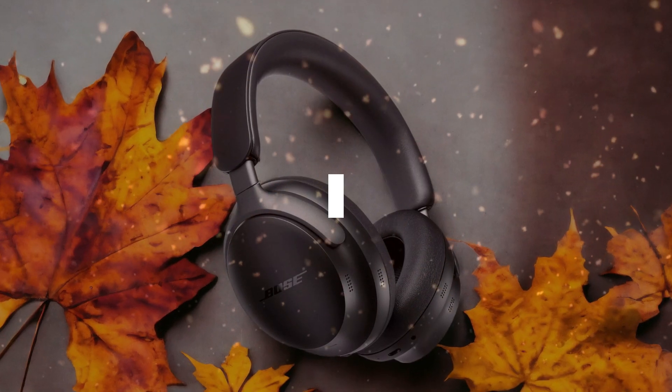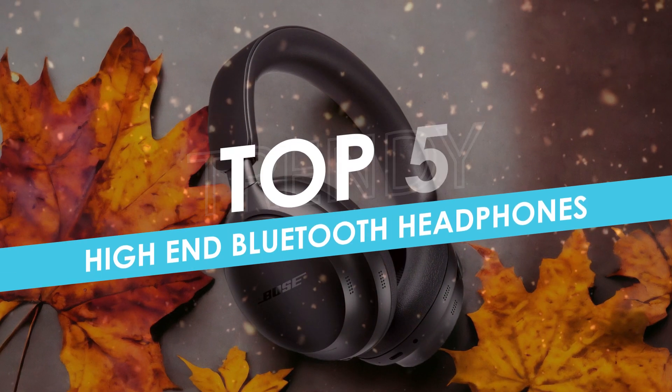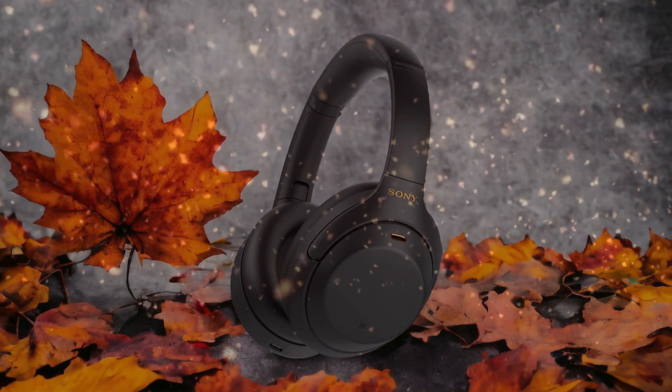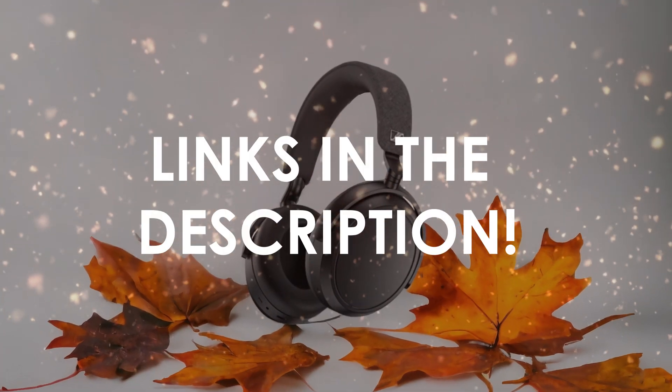In this video, I will help you find the best high-end Bluetooth headphones in 2024. Links to all the products we mention in this video will be listed in the description. Let's get started!